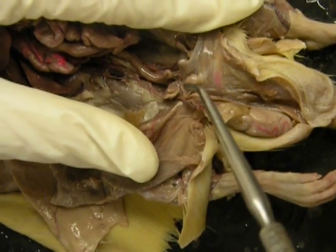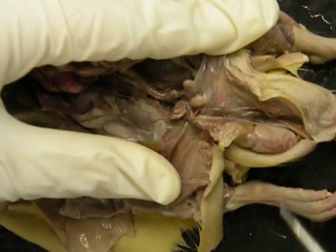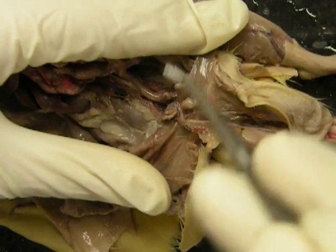This right here is the bladder. Right next to it is the prostate gland — it's one of the accessory sex glands. And you can actually see the vas deferens join with the ureter, which we can't really see right now.